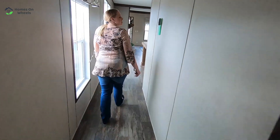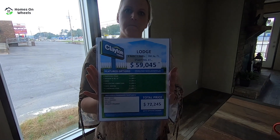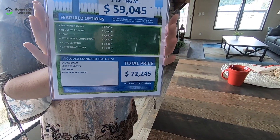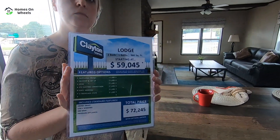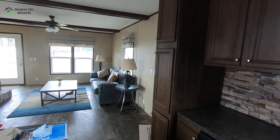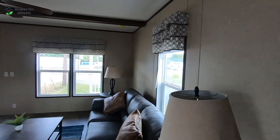You know, I could see a college student or single young person using this — the second bedroom makes a great office. This one has a price range of $59,045 up to $72,245. Keep in mind this is at the time of filming and is subject to change based on lumber prices when you contact them. We're headed on to the next video. Be sure to click in the upper right-hand corner to join us in our next tour, and hit the like and subscribe button if you haven't already.